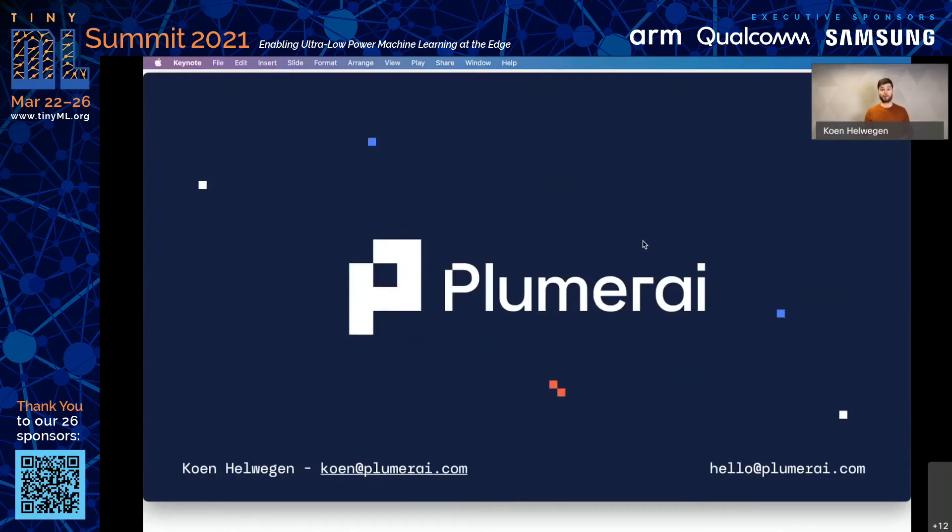That was all for today. Thank you very much. If you have questions, I'm happy to answer them now, or you can always reach out to me at kuhn@plumerai.com.